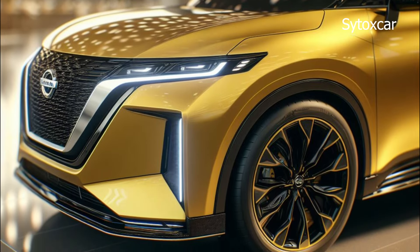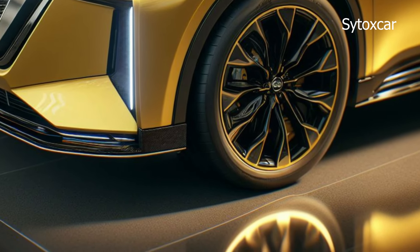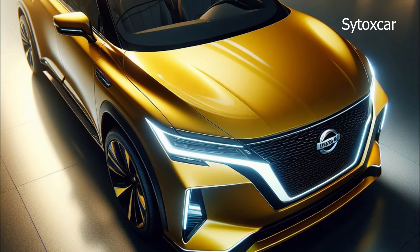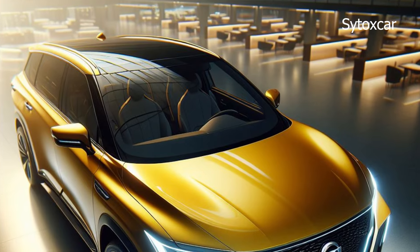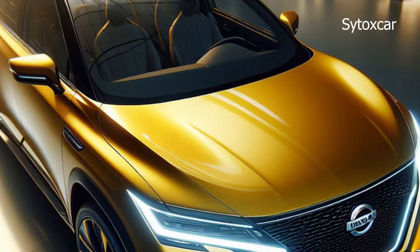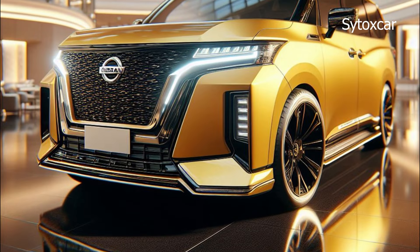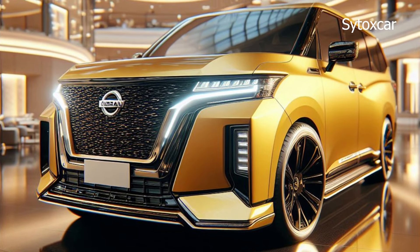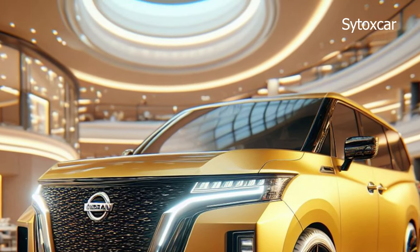The Nissan Elgrand 2025 is the perfect MPV for those looking for a luxurious, comfortable, and sophisticated car. It offers the perfect combination of stylish design, spacious interior, and advanced features — the Elgrand 2025 is truly the king of MPVs back on the throne. Don't forget to subscribe to the Sidox Car channel to get the latest videos about other cool cars.